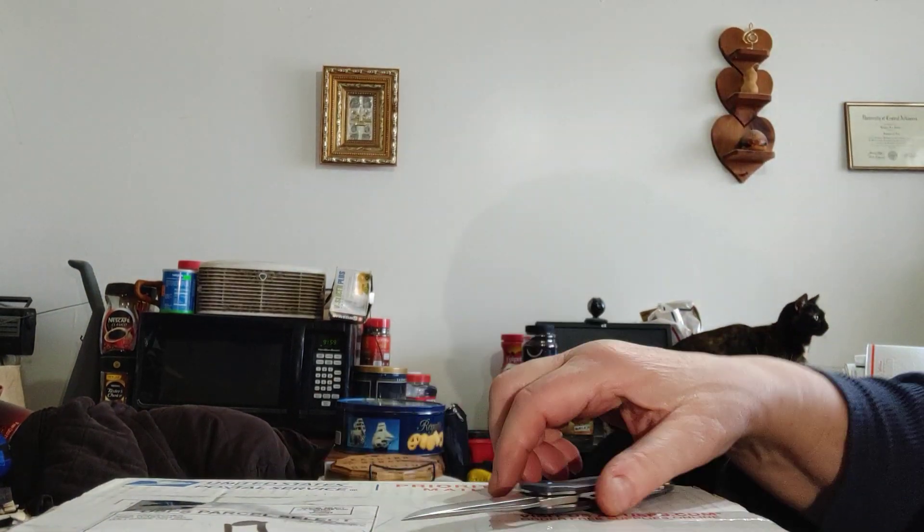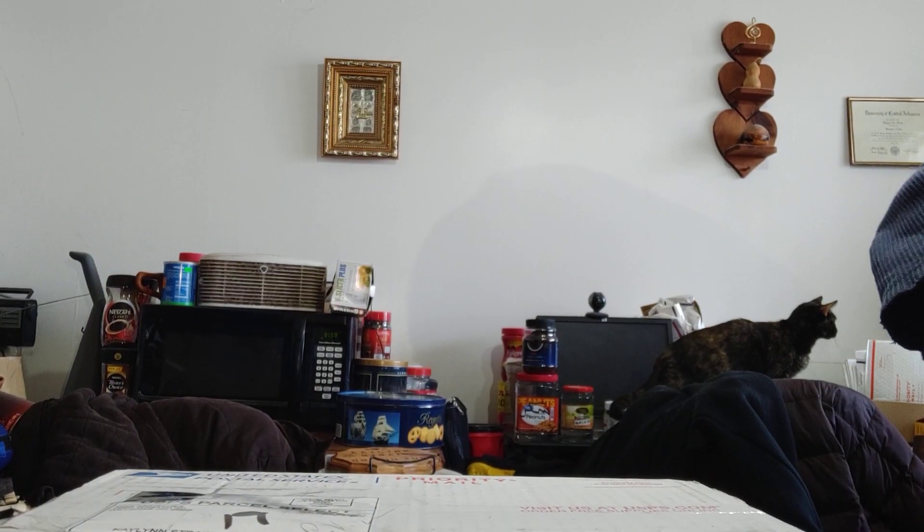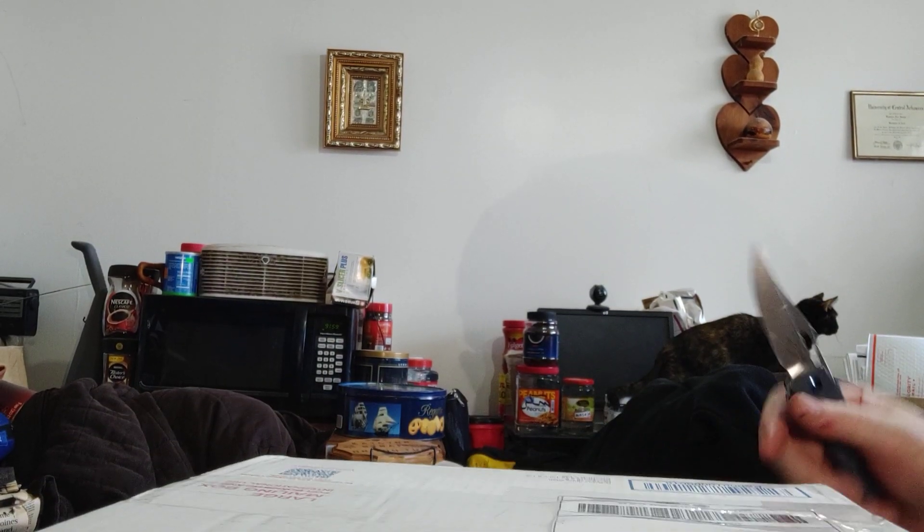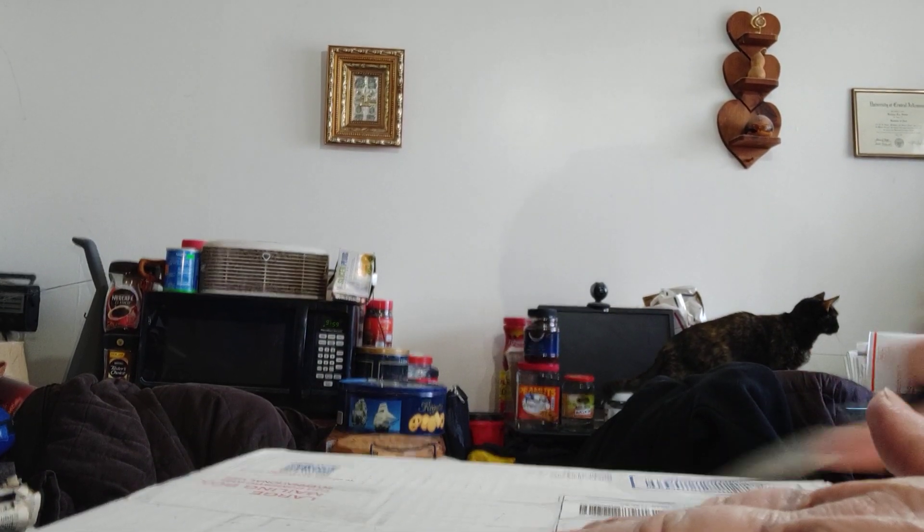Now we'll see what's in this big box. This thing was stuffed into the package locker and I could barely get it out — I had to struggle with it.